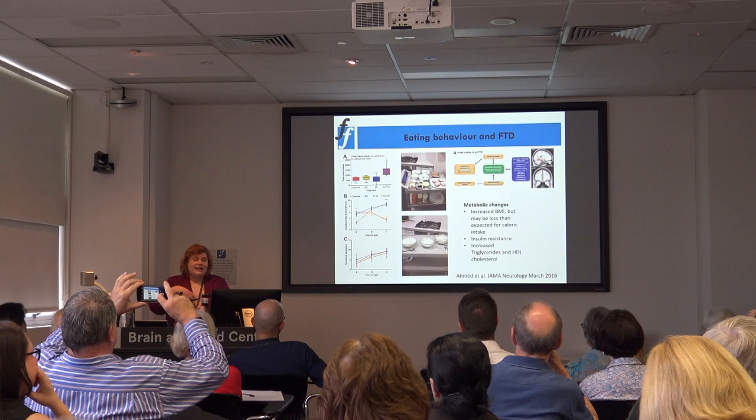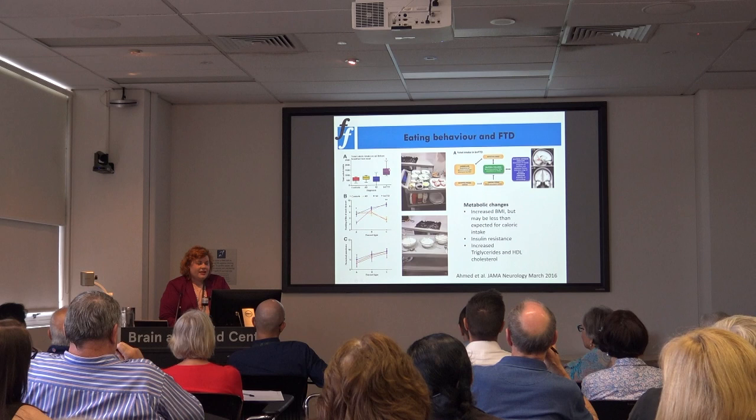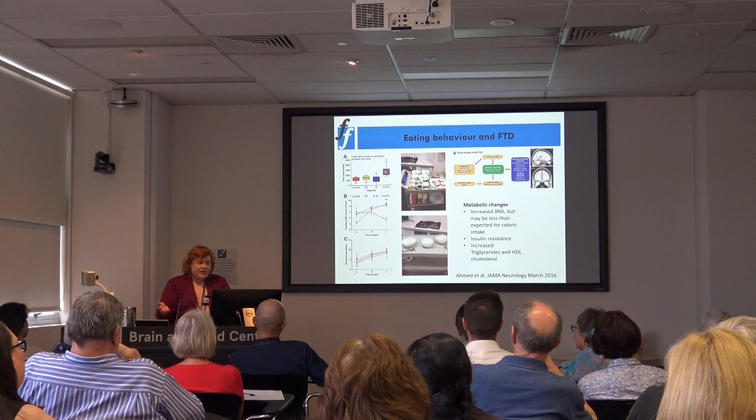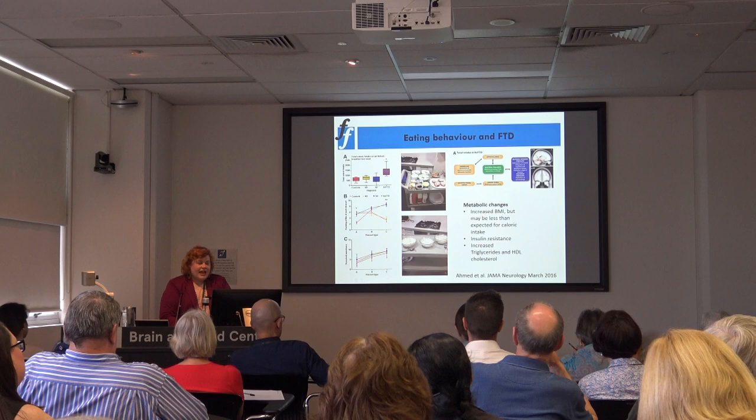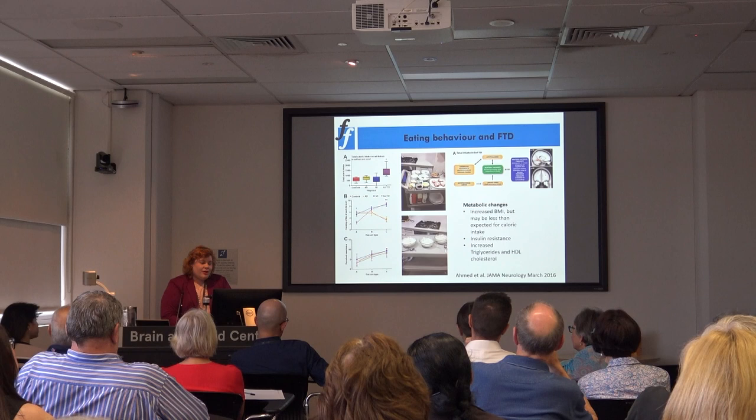We set up an experiment with a breakfast meal and let patients eat what they wanted to eat. We compared control subjects, Alzheimer's disease patients, semantic dementia patients, and bvFTD patients. What we found was patients with behavioural variant FTD ate almost double what patients with the other forms of dementia and control subjects ate. The semantic dementia patients were particularly rigid — a lot of them didn't like what food was on offer.